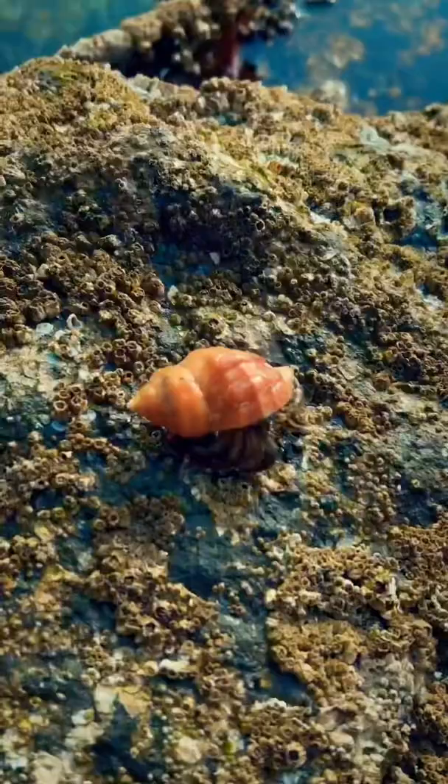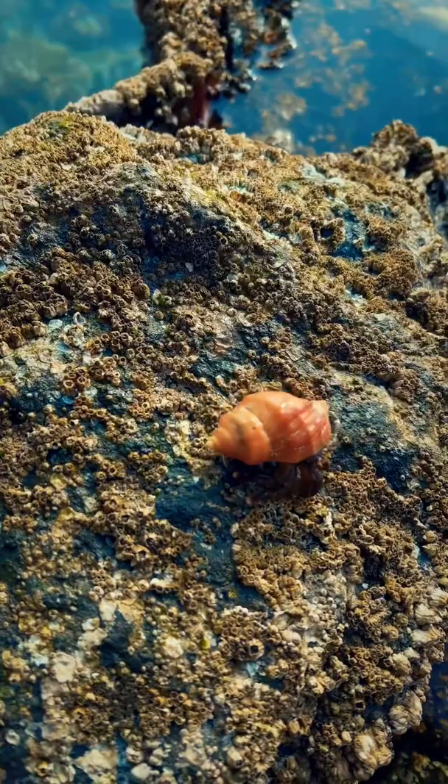These cute little crabs are super smart and super cool. They also have incredible eyesight and big pinchers. And be sure to follow if you love ocean animals.